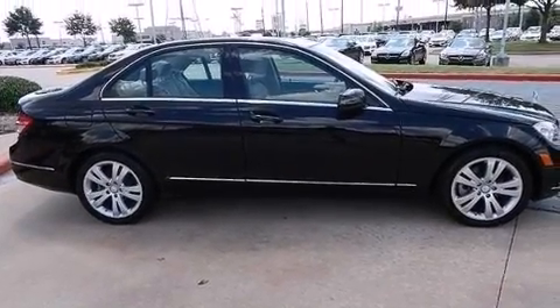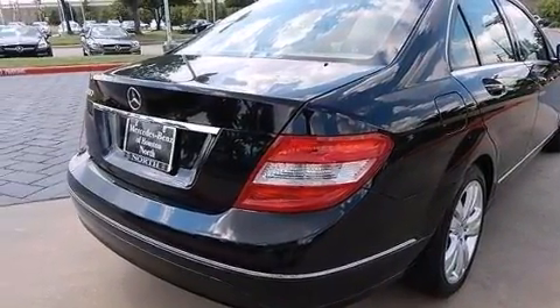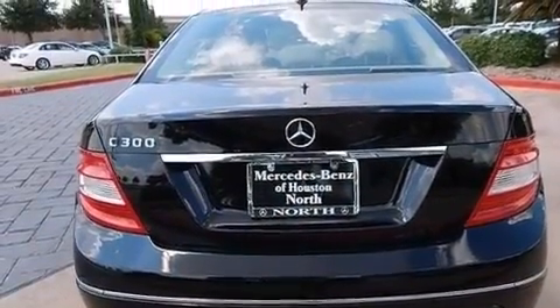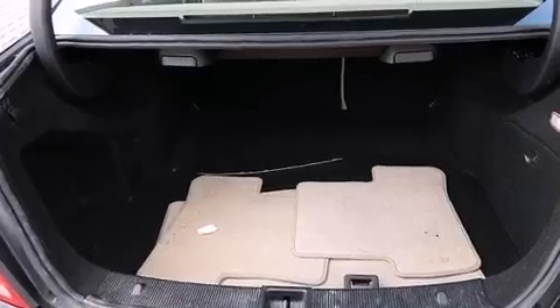Its top features include a sunroof, traction control and stability control systems, aluminum wheels, and a tire pressure monitoring system. The following features are also included.